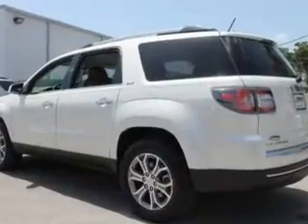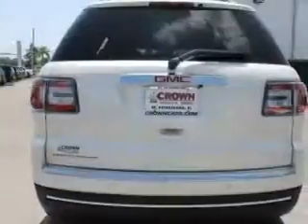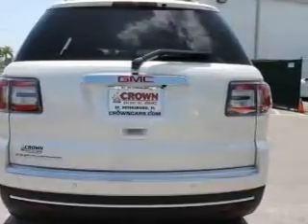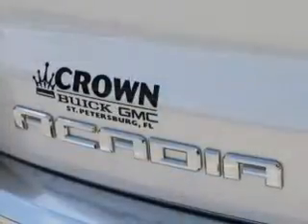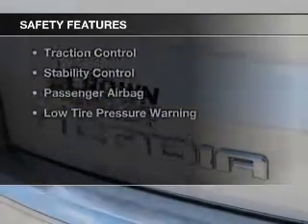electric trunk, heated steering wheel, leather seats, heated seats, blind spot sensors, power folding mirrors, Bluetooth connectivity, Sirius XM satellite radio, and digital audio input.